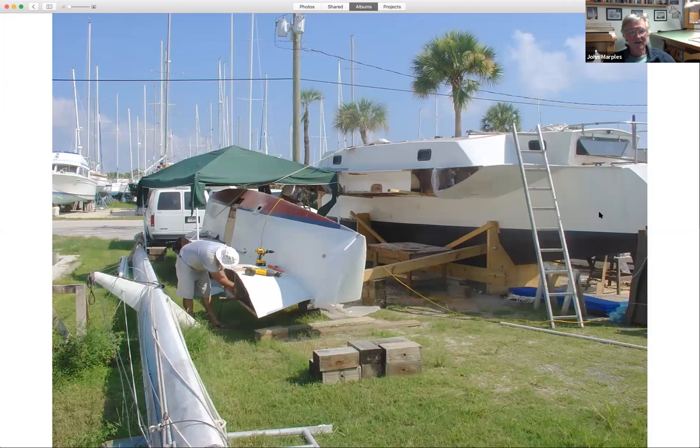We bought a Sea Runner 34 that was stashed in a boatyard in the middle of Florida, basically rotting away in a swamp. It was built in Canada and the owner had abandoned it, so we bought it for not very much money. We took it to a boatyard in Fort Pierce. It was a drought year, and we were going to float the boat through the cross-Florida canal through Lake Okeechobee, but there wasn't enough water, so we sawed the boat into three pieces and trucked it over on a flatbed truck.